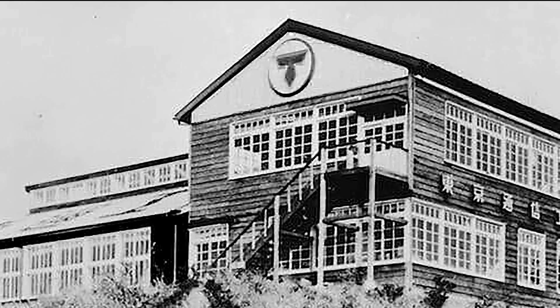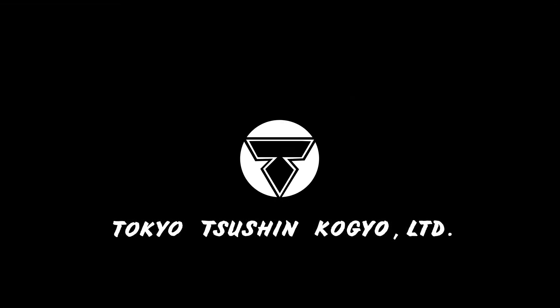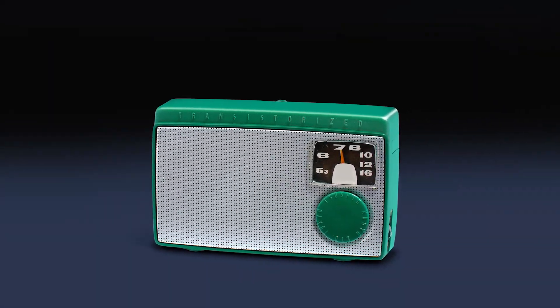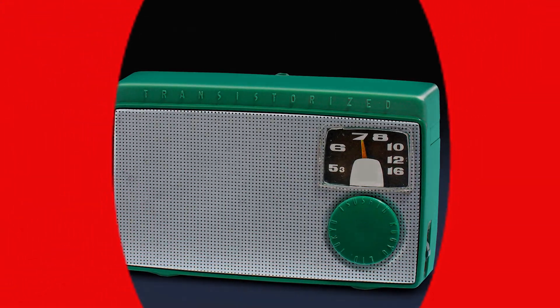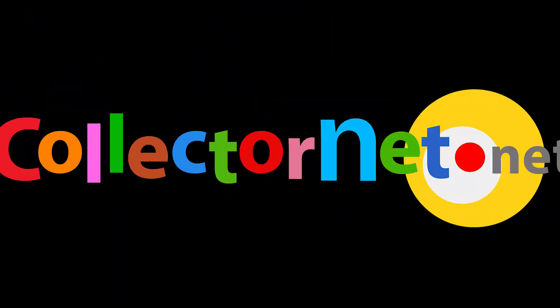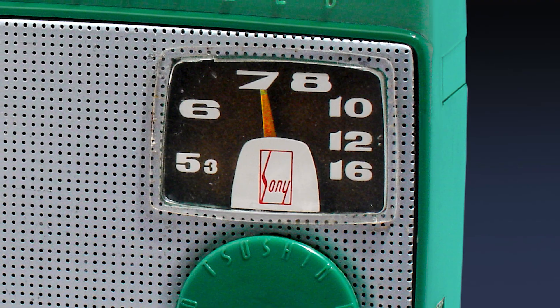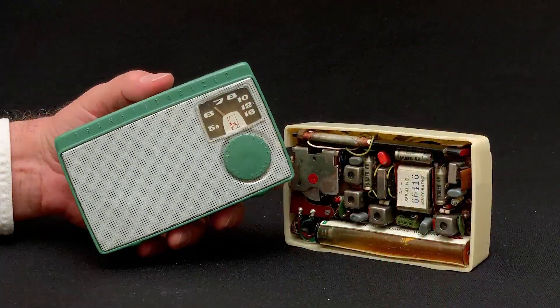A company called Tokyo Shushun Kogyo was the first in Japan to make a transistor radio. Since no one can say Tokyo Shushun Kogyo, they invented a new name to put on the front of this radio — Sony. This is the first product in the world to bear the Sony name.